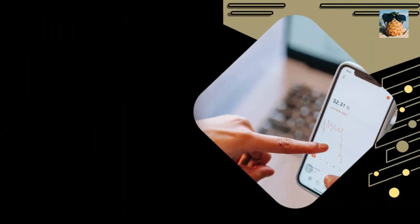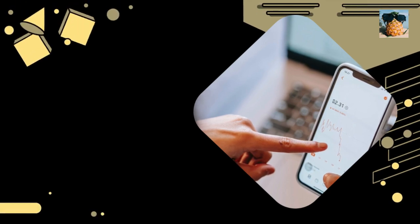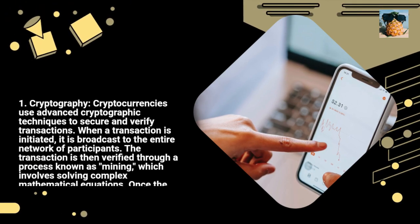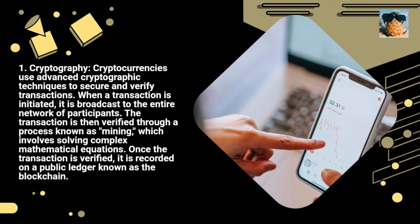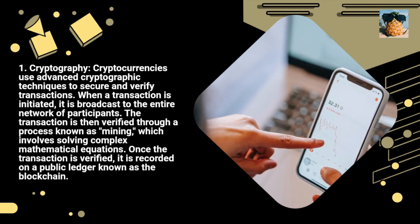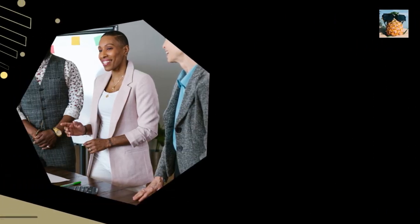1. Cryptography. Cryptocurrencies use advanced cryptographic techniques to secure and verify transactions. When a transaction is initiated, it is broadcast to the entire network of participants. The transaction is then verified through a process known as mining, which involves solving complex mathematical equations. Once the transaction is verified, it is recorded on a public ledger known as the blockchain.